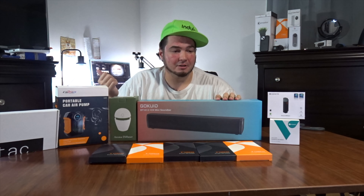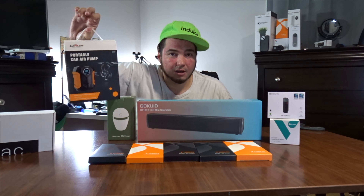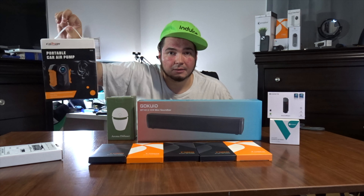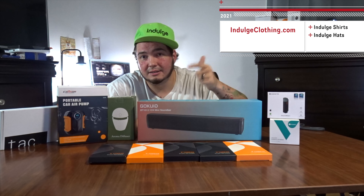This one ain't too heavy either though. Let's see what's inside of it. A new aroma diffuser — forgot about that coming. That looks pretty nice.